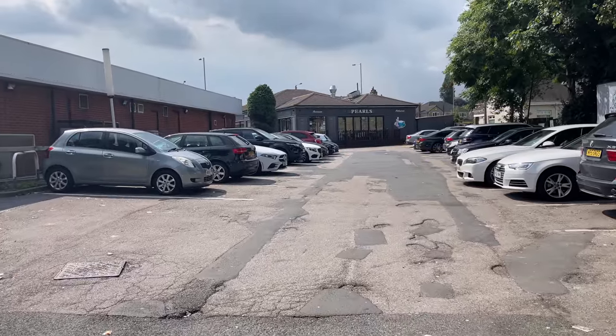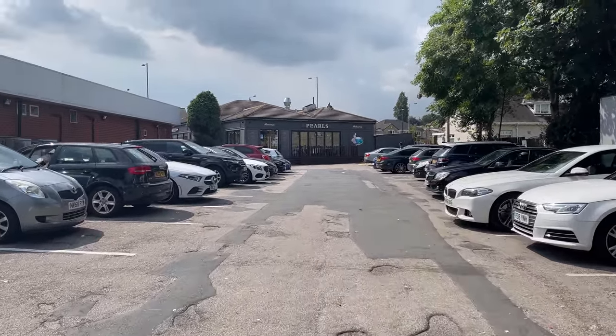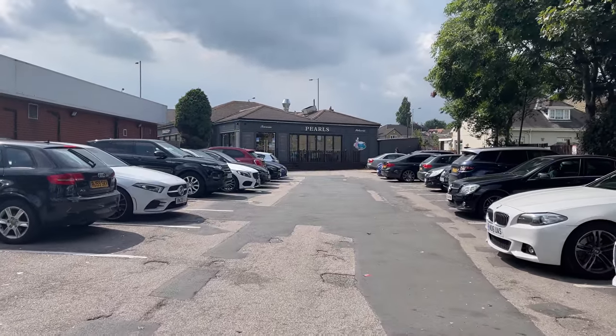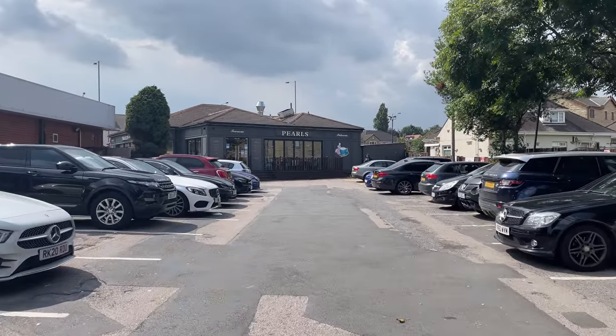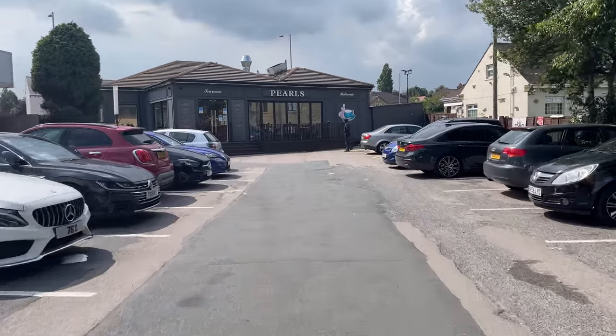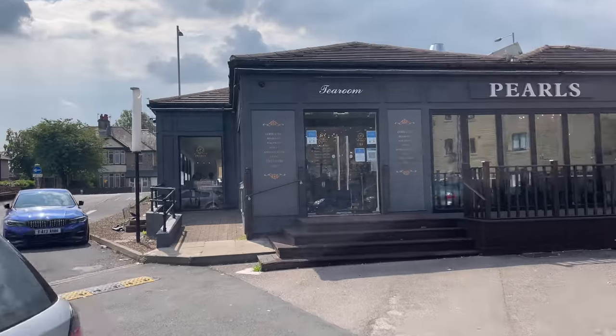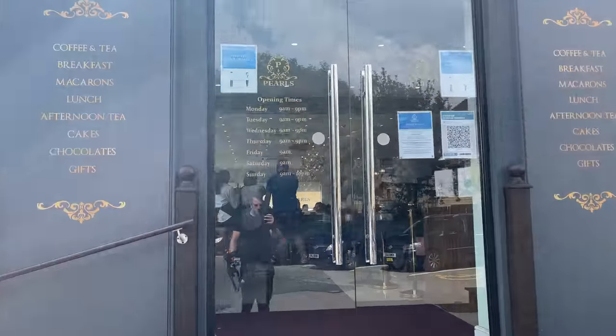I'm just using my phone now, so sorry if it's a little bit shaky because of the wind. Really good amount of parking. You can see Pearls just in front of me. We're going to go inside — I hear it's really pretty, really nice — and we'll have a look at that menu together as well. Let's go inside.